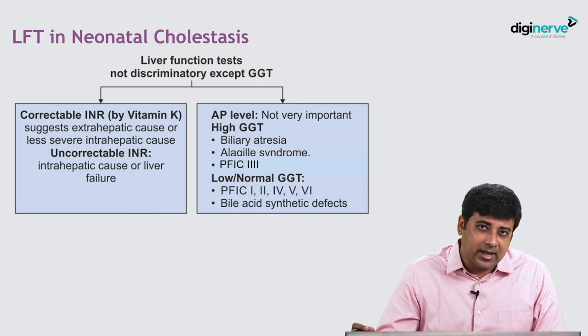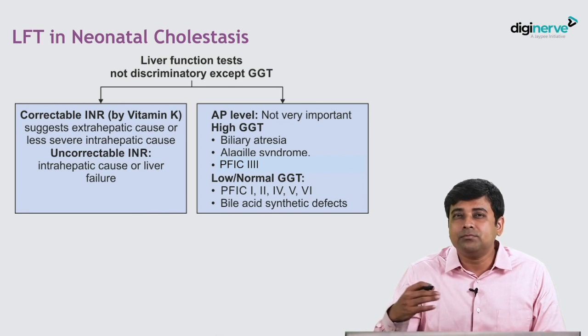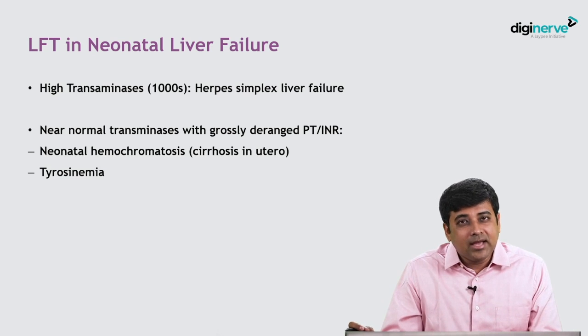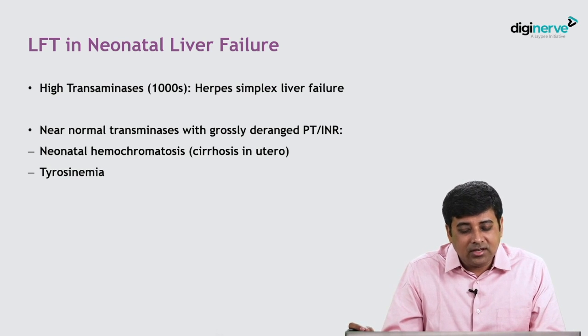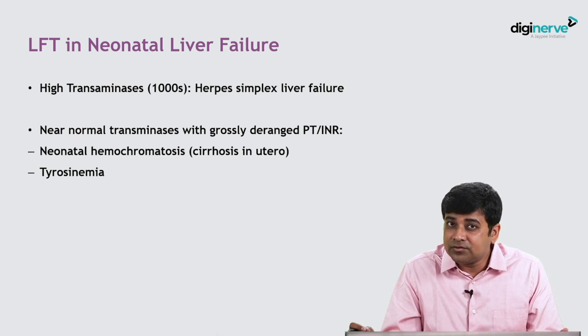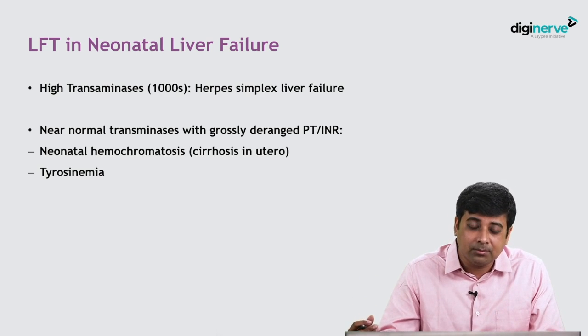The other LFT markers in neonatal cholestasis — total bilirubin, albumin, protein — high or low, really do not discriminate between any two disorders. In neonatal liver failure, very high transaminases suggest herpes simplex liver failure, whereas near-normal transaminases with grossly deranged prothrombin time and INR suggest either neonatal hemochromatosis, which is cirrhosis in utero, or tyrosinemia, which is also an early-onset liver failure.